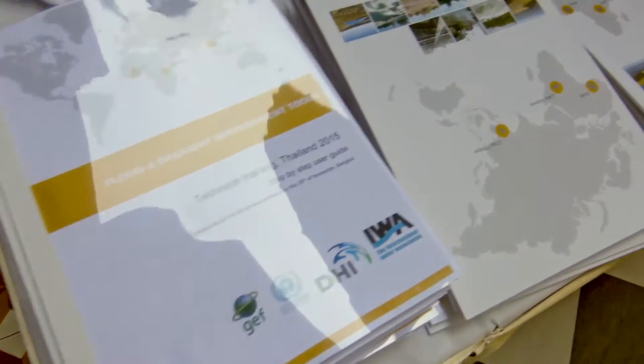powerful tool that will help us manage the variations of climate and therefore deal with droughts and floods as they occur.